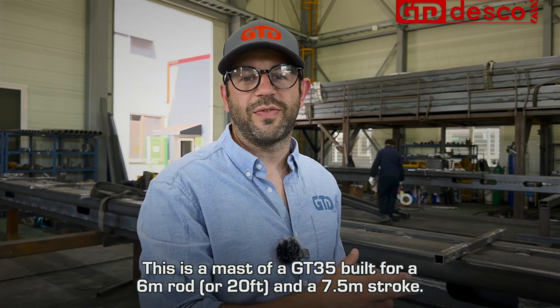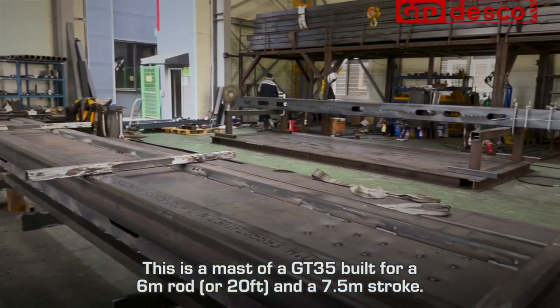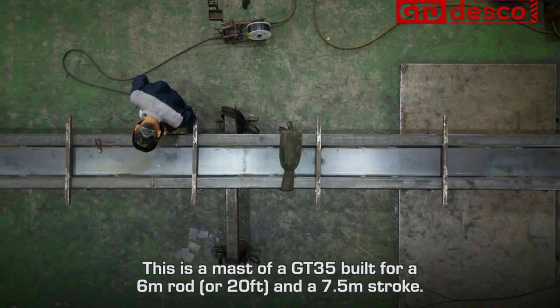This is the mast of a GT35, built for a 6-metre rod — or 20 foot — and a 7.5-metre stroke.